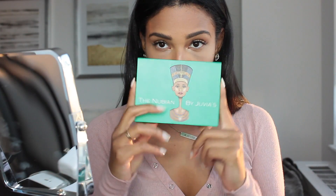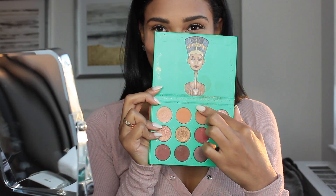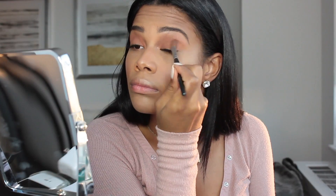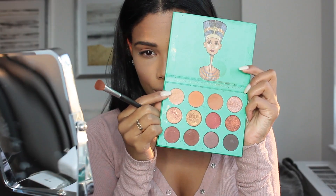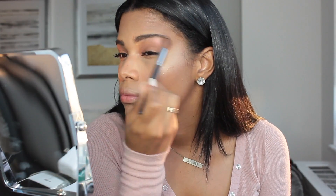For my eyeshadow, I'm using the Nubian palette from Juvia's Place. For my everyday look, I usually just like to do a beige — that's why I don't feel the need to do my eyes before the rest of my face. There's not going to be any fallout, and it's just an easy, breezy, beautiful transition. If you need a neutral palette, this one is definitely a good one. A little beige on the lid and a little shimmer on the brow bone, and that is it.